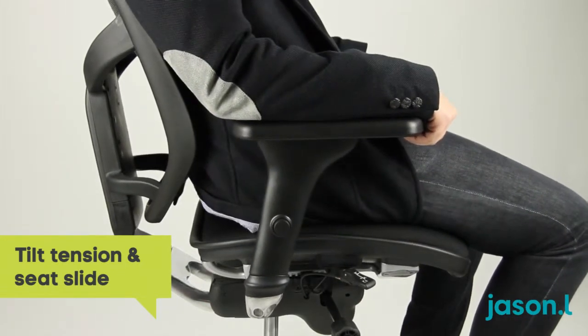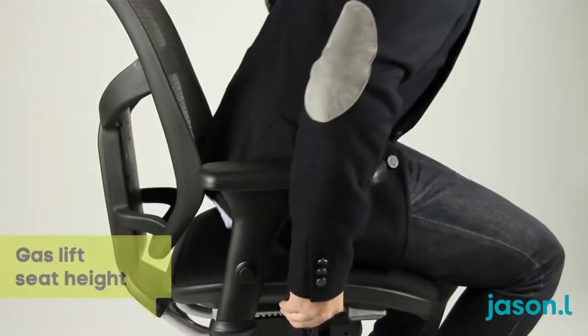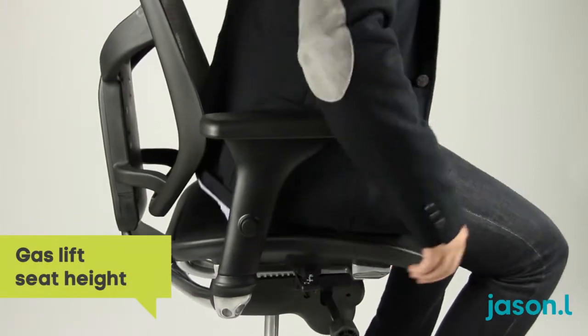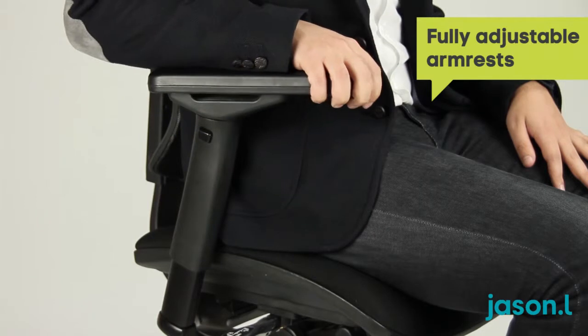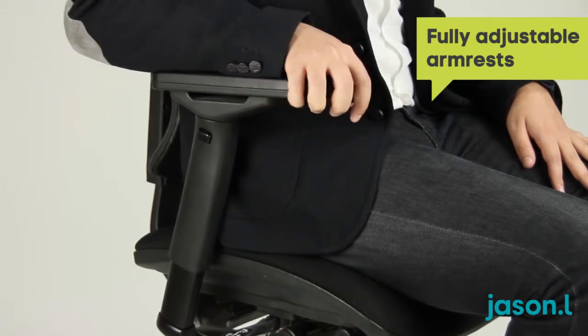Giving total control over the seat from a single point, this combines with 4D fully adjustable armrest positioning, allowing for maximum comfort at the desk.